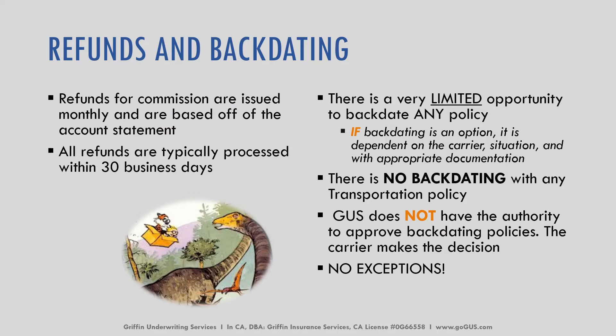There is zero backdating with any transportation policy, and we do not have the authority to approve backdating policies. The carrier makes all of those decisions and we cannot make any exceptions. If there is an option for backdating, we need proper documentation, an explanation of the situation, and approval from the carrier.